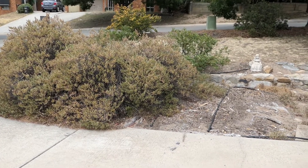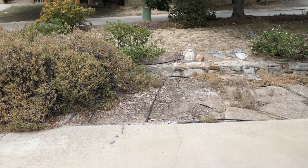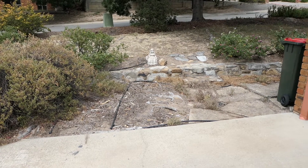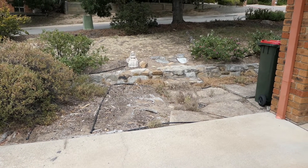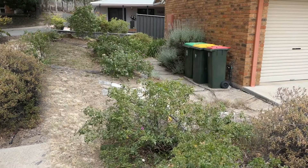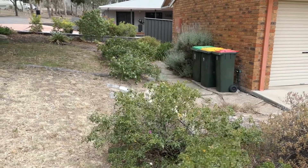That will be dug out and it will go to where the concrete is, and the little step there will be part of our new landscape. But to the right where that rubbish bin is, that's really not going to change all that much at all. No plans for that bit right now where the rubbish bins are.